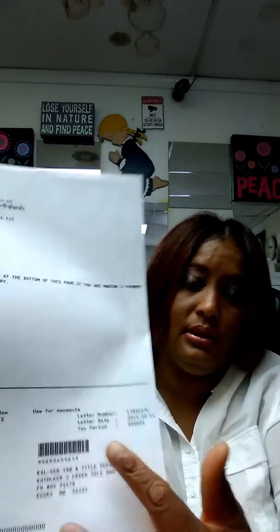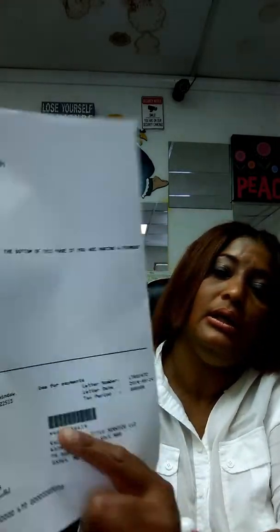We also need the tax ID number for the business. We need a copy of this from the IRS. So when you register your business, you go online to apply for an EIN number or tax ID. Once you get it, you have the option to print it out instead of having it mailed to you. Once you print it out, your tax ID number will be right there. We need this to register a vehicle under your business.